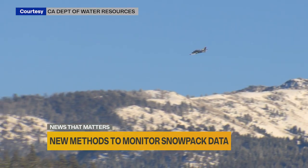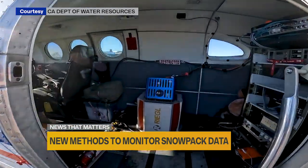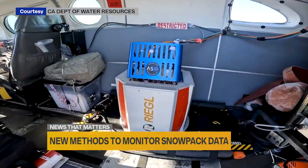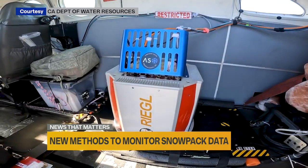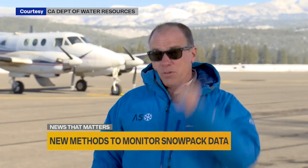The Airborne Snow Observatory is an aircraft that has a scanning lidar and an imaging spectrometer on board. And from 23,000 feet flying over, we can measure the snow depth to within about two and a half inches.